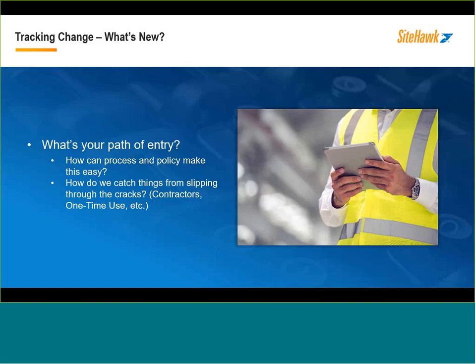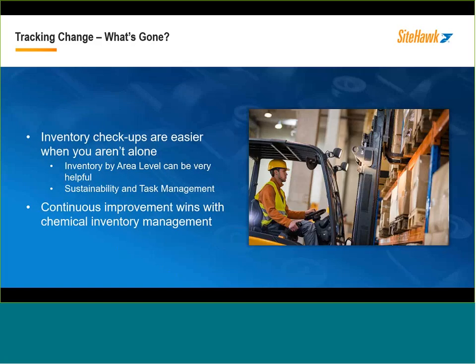The enemy of many EHS supervisors is the fugitive material, where someone needs something like an adhesive, goes down to Home Depot, buys it with a P-card, and brings it in the back door. Once you get that behavior changed and established, you can naturally add more to that material approval — maybe a check against a regulatory list like TSCA or your Tier 2s that might have more of a downstream impact. There's also tracking changes in what's new and what's gone. No matter how great your proactive material approval process is, there are things you stop using, things you can get rid of, and things that might just slip through the cracks from time to time.